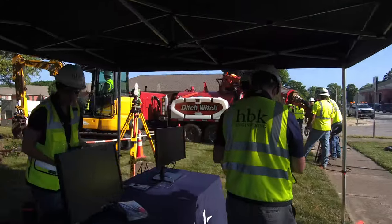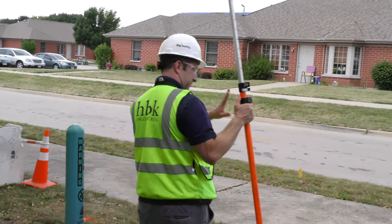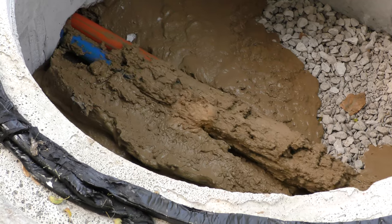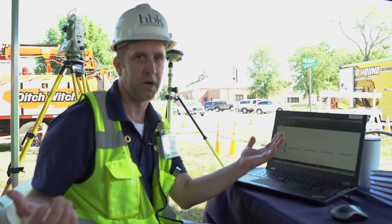HBK Engineering can provide full-service utility design, field record measurements, and locating. Basically, we can take you from inception of your project to the end of construction, documentation, and locating in the field for facility protection in the future. We can do it all.